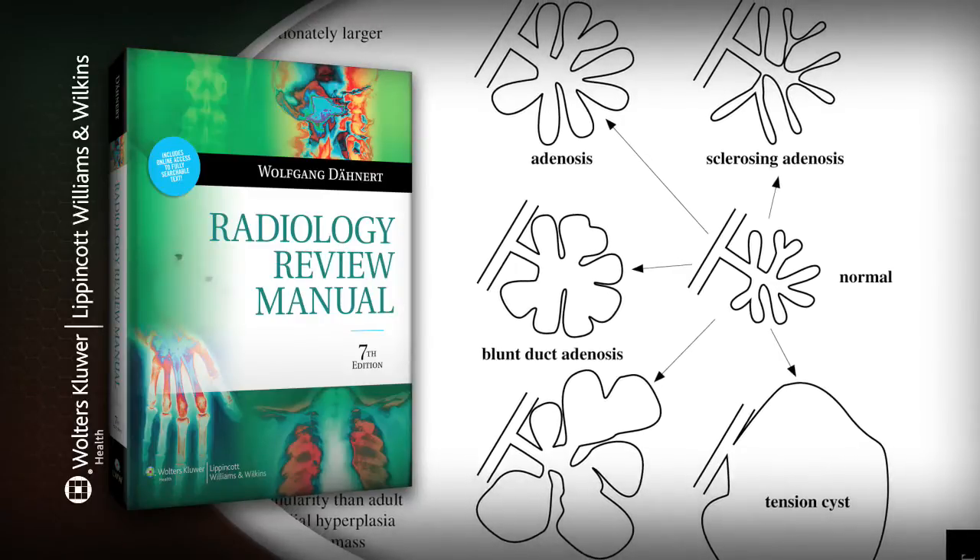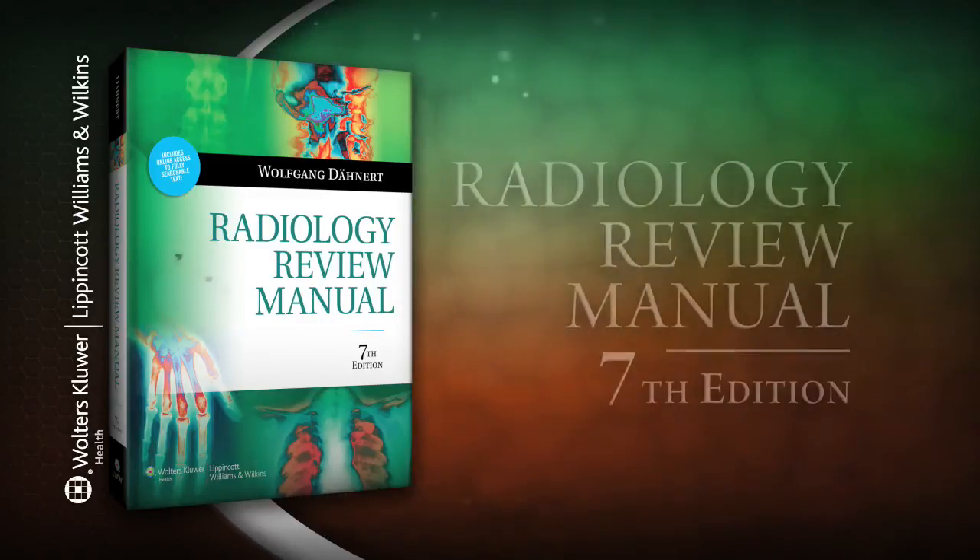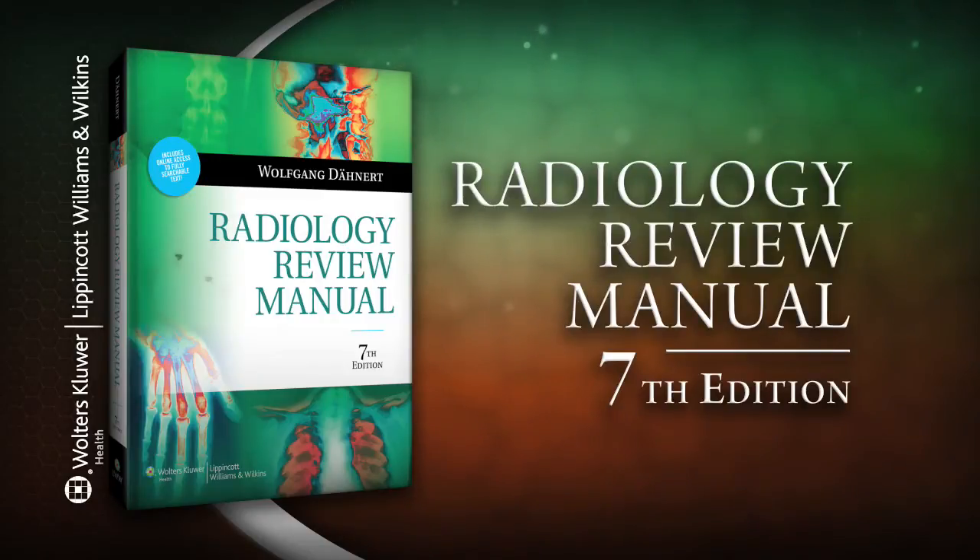This edition includes access to a new companion website. Visit LWW.com to learn more.